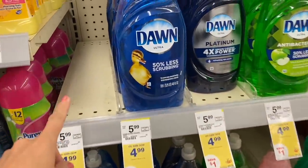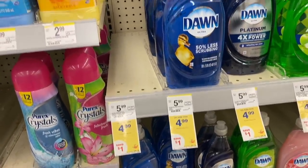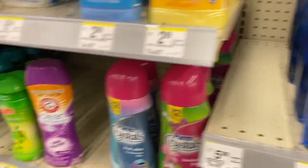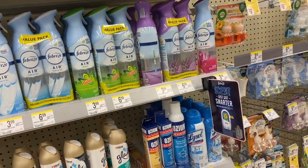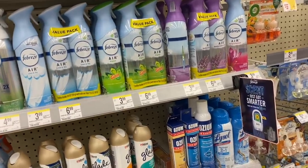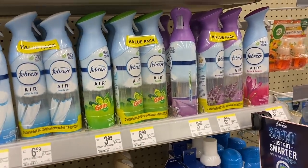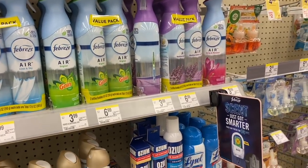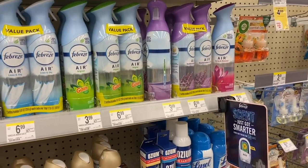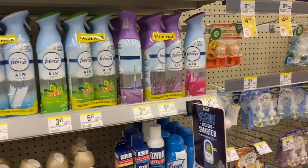The Dawn spray products apply to the deal, but this store doesn't have them, so I'm going to do this deal with the Febreze products. I also have very good digital coupons for these. They're $4.99 each — $4.99 times four gives us a total of $19.96. You can add any small product of 20, 50 cents, or a dollar to complete the $20.